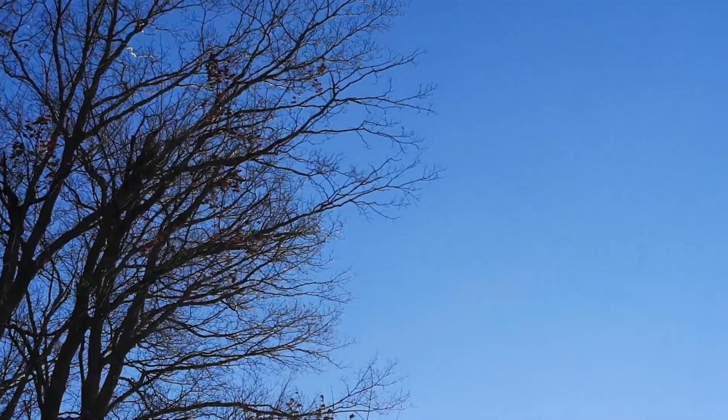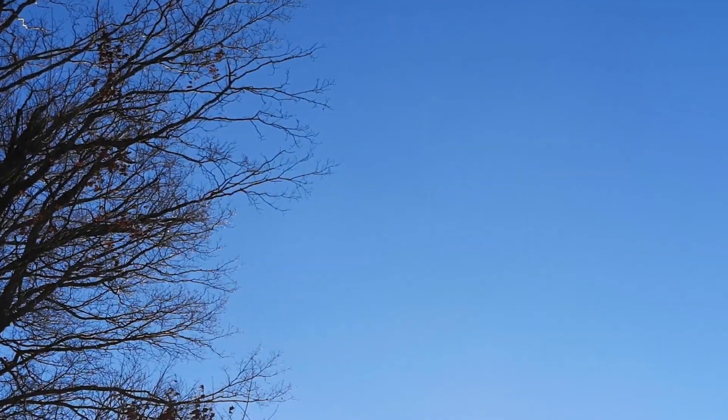Later on in the night I'll be switching over to M45 and taking some data on that. M45 doesn't clear the trees for me until around 2 a.m., so I'll image NGC 7129 up until 2 a.m., then switch over to M45 and take data until dawn. If all goes well I should be able to add this to data I've already collected on these objects and we can see what the results are.